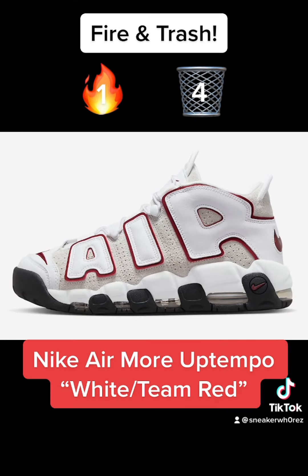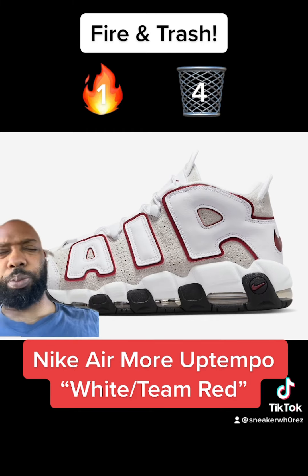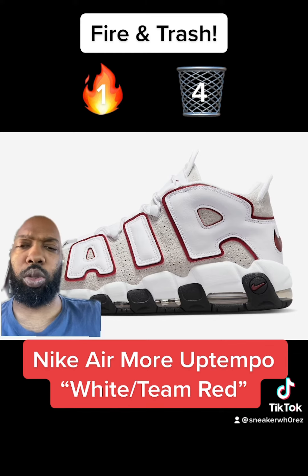Next we have a new Nike Air More Tempo colorway. These are cool, but would I spend my money on these? No. Trash.